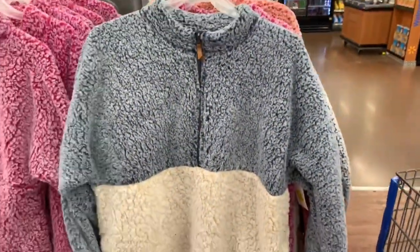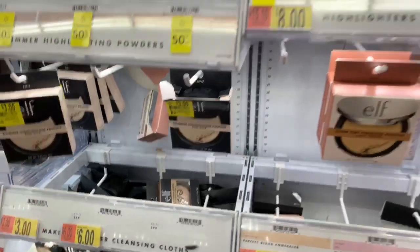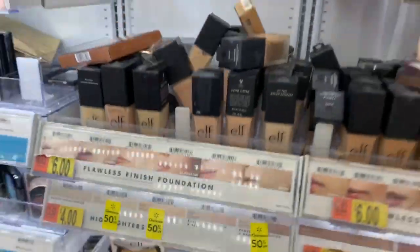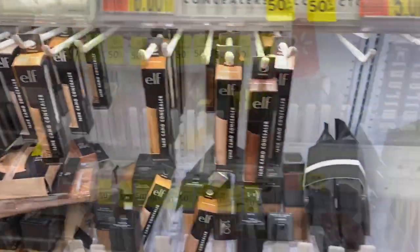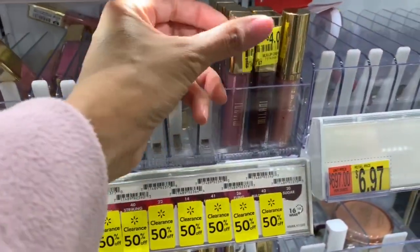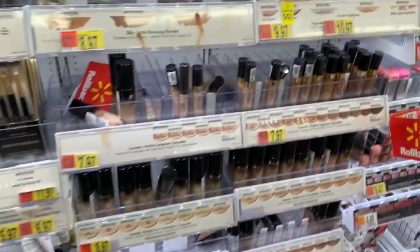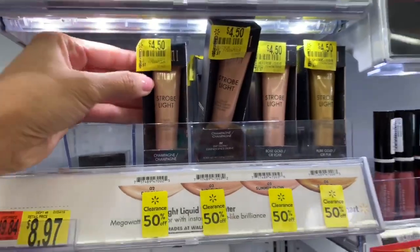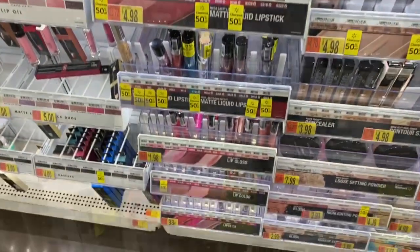When I got to the makeup section there were two workers putting up a bunch of makeup, so I couldn't talk because I was trying to discreetly film. A lot of the makeup is on clearance - a lot of it was fifty percent off, some had clearance stickers. I found stuff for like three dollars and two dollars. Definitely check out Walmart's makeup department. There were a few things out of stock in my shade, but it's a great time to try out new makeup items you've been wanting to try without paying full price.